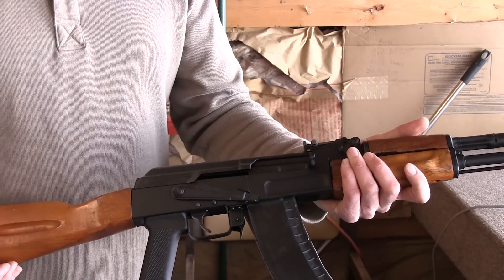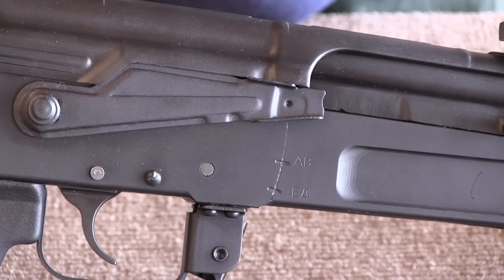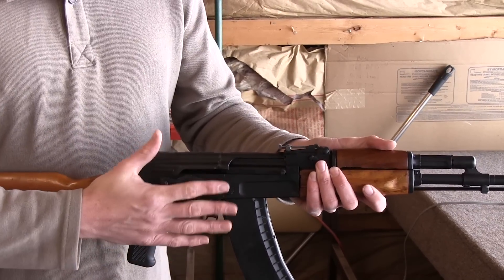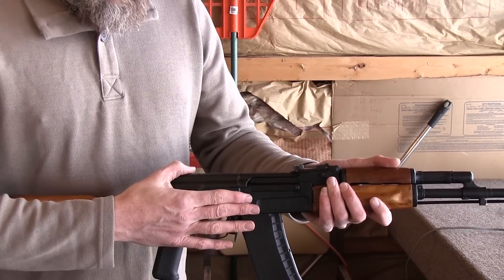You'll notice on the safety lever it has detents for a full-auto setting and a semi-auto setting. The rifle will fire in semi-automatic from either of these two settings, so the full-auto detent is just there for aesthetic purposes.